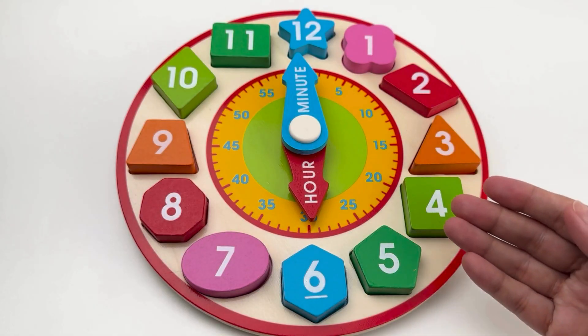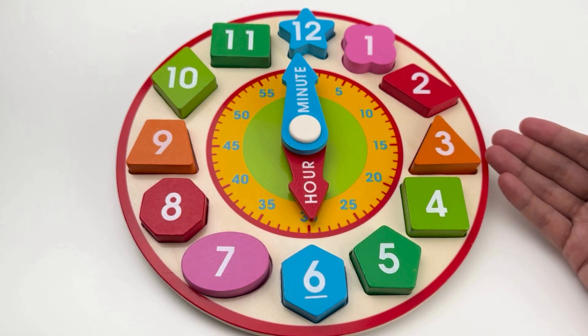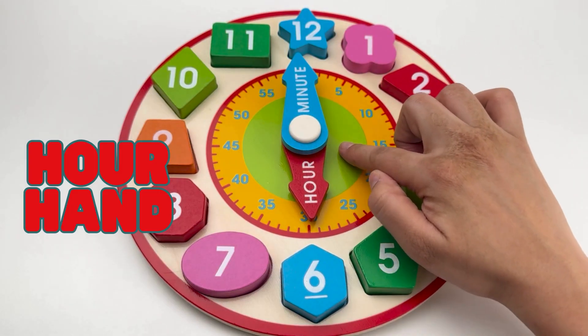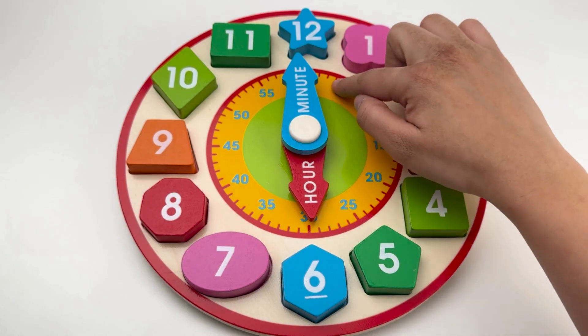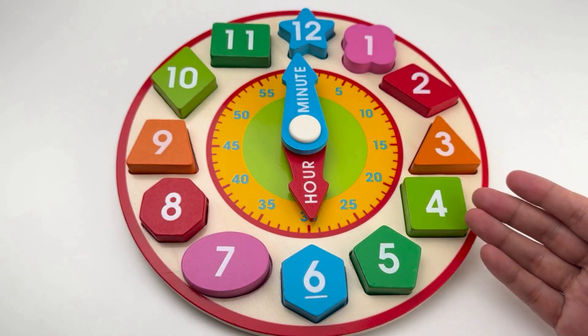Now the clock is complete! Let's learn how it works. The short hand is the hour hand — it tells us what hour it is. The long hand is the minute hand. Let's practice reading time!